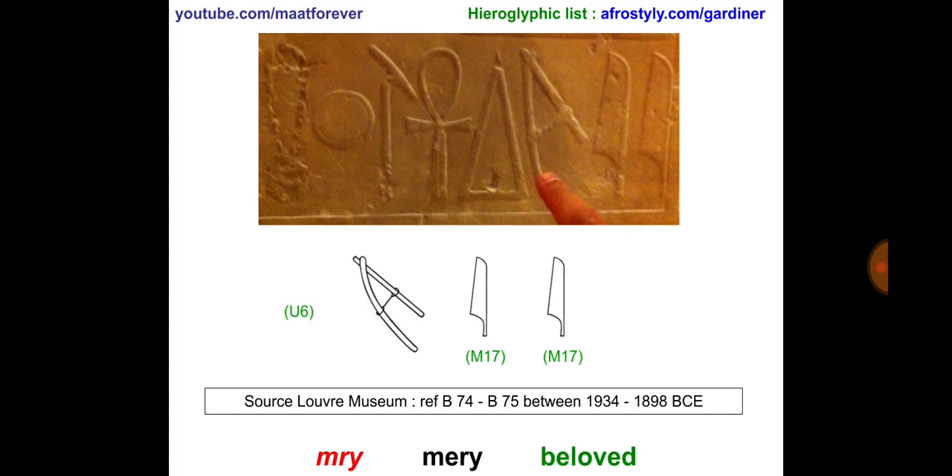Besides the word Meri written there, we can see some other symbols that we have addressed before and will go into more details about later. In the middle, the triangle is a stylized cone of bread. It stands for Di, which means to give or being given. Then, I'm sure all of you have recognized the Ankh. The next symbol is Was, which stands for power.